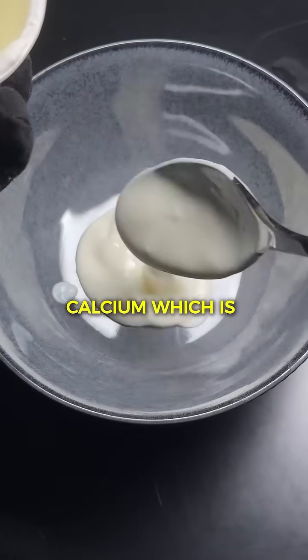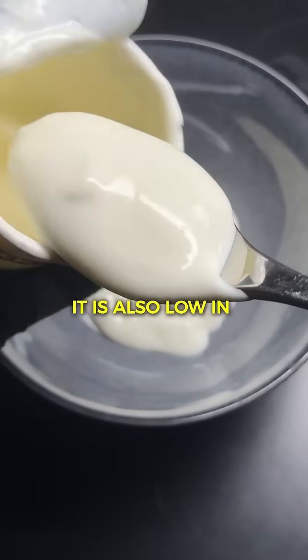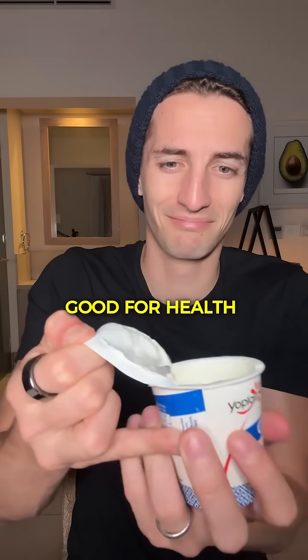Greek yogurt is very rich in proteins and calcium, which is excellent for maintaining muscle mass and strengthening bones. It is also low in carbohydrates, which can be advantageous to avoid a big spike — which theoretically makes Greek yogurt rather good for health.